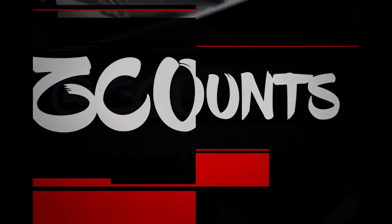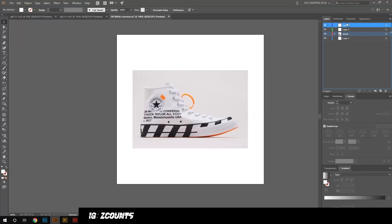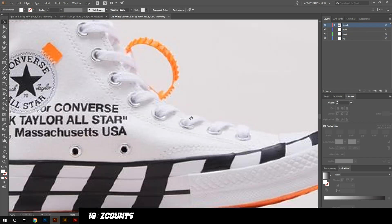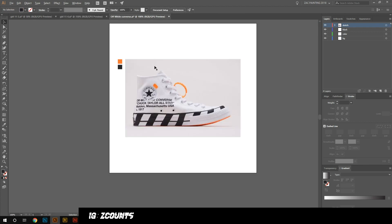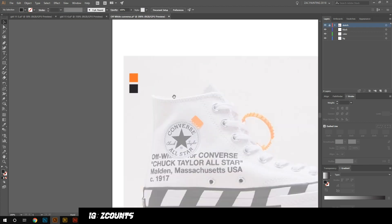Hey, what's up guys, it's Zach. For anyone new, obviously my name is Zach. I'm a designer and illustrator based out of Tampa, Florida. I make quite a bit of just personal pieces — this is one of those. It's not a commission or anything, it's not something super serious.